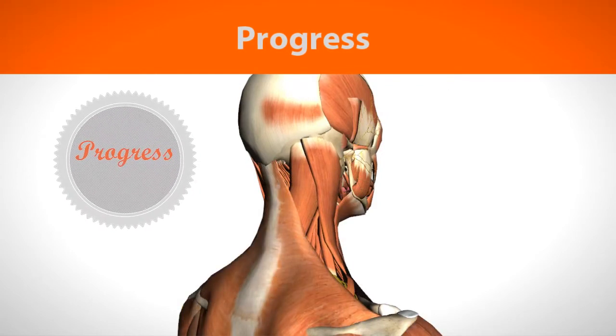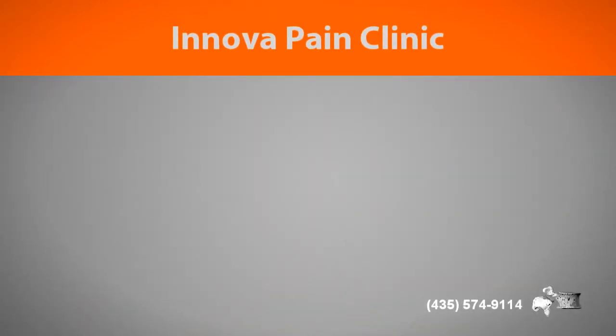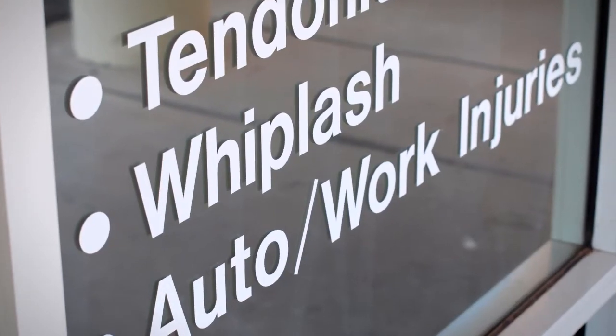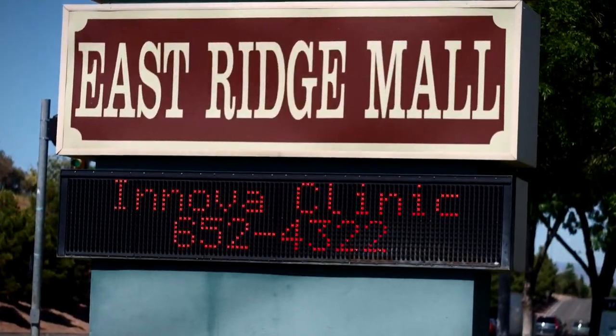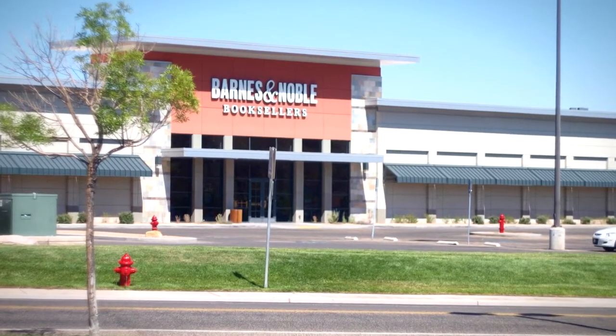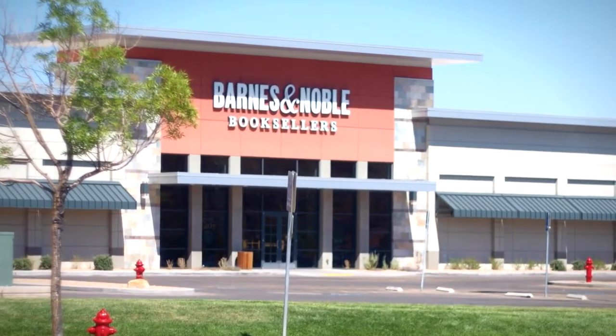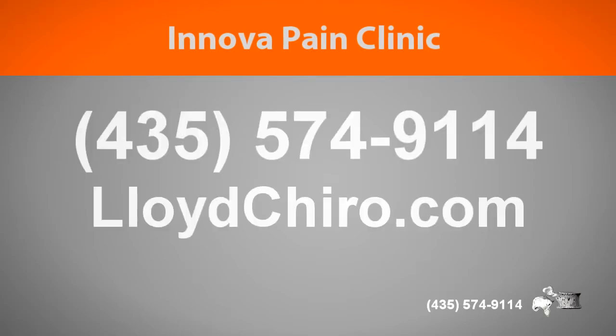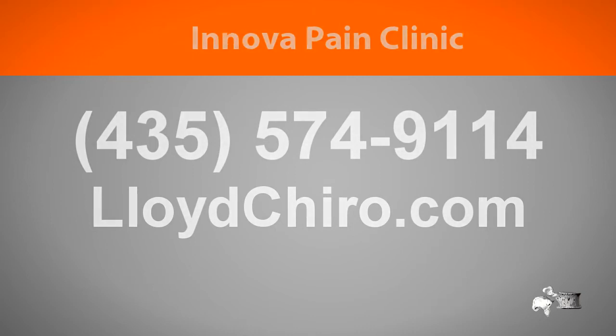I'm Dr. Todd Lloyd, a chiropractic physician inside the Innova Pain Clinic in Saint George, Utah. The Innova Pain Clinic is located inside the East Ridge Mall, right across the street from Barnes and Noble and the Red Cliffs Mall. If you have been in a whiplash injury or if you have neck pain that you need taken care of, give our office a call. Our number is 435-574-9114.